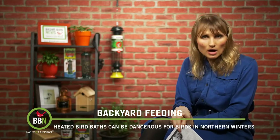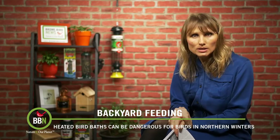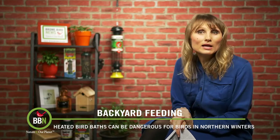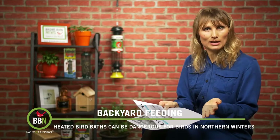First of all, I get a lot of emails from people, especially from around here, asking me why they're finding dead birds in their backyard. The first thing I asked them is whether they have a heated birdbath or not, and sure enough, they do.